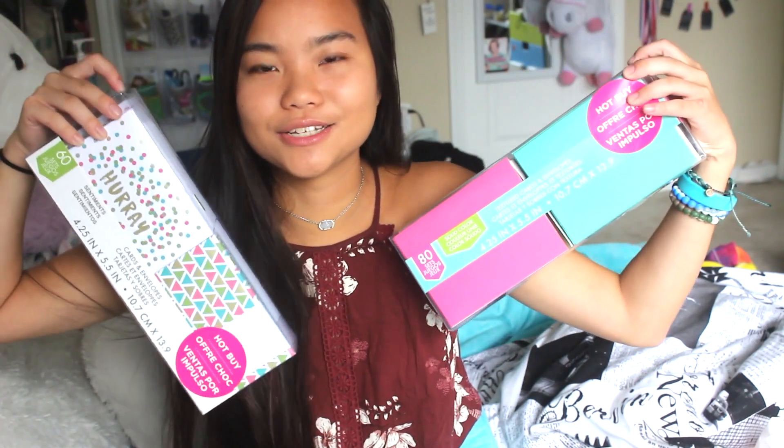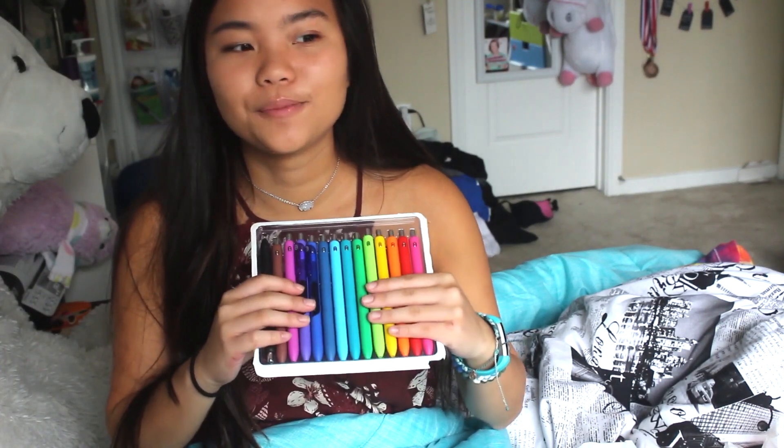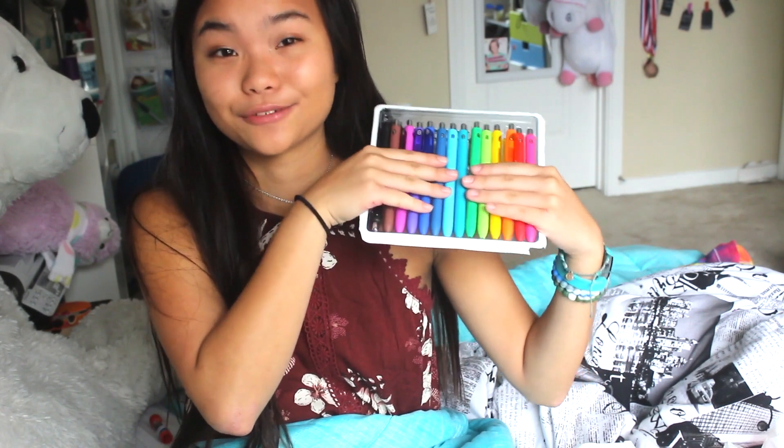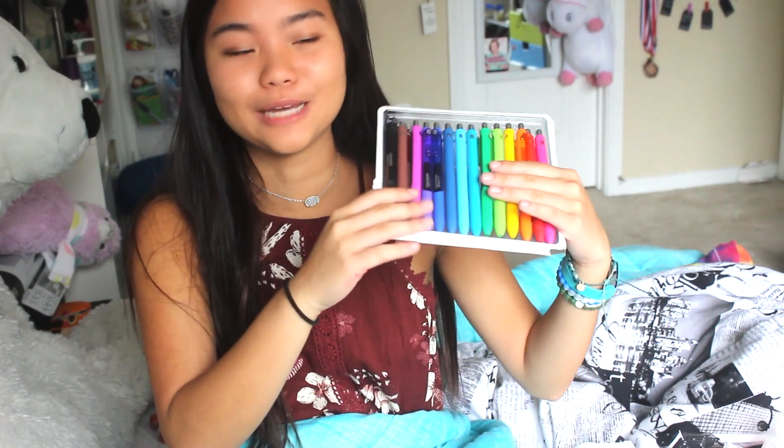Then I got these two card sets from Michaels, and they were on sale, so yay — there's a bunch of cards. I don't know what I'm going to do with them, but I'm going to find out something. I got these pens a while back. I don't know if y'all know these pens, but these pens are literally like angels, and they write like angels, and they just glide on your paper.